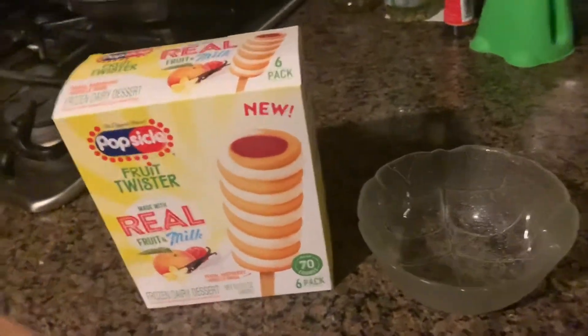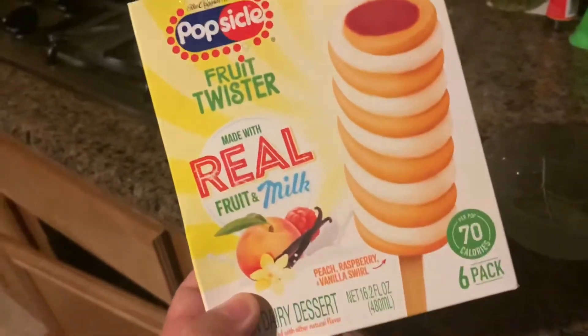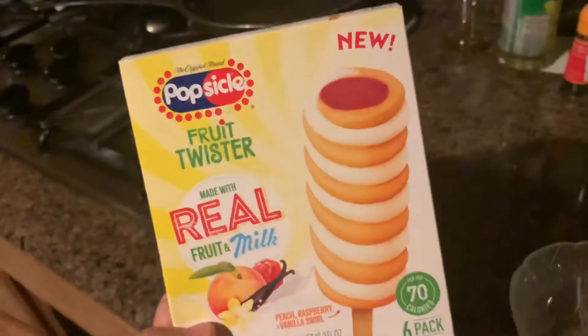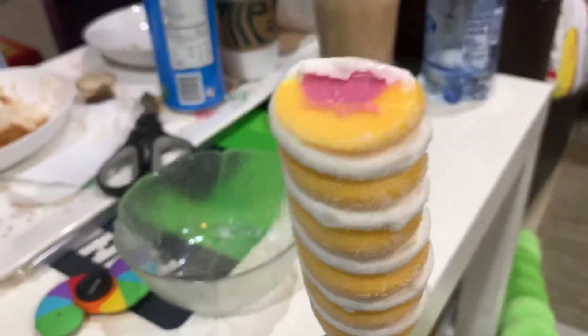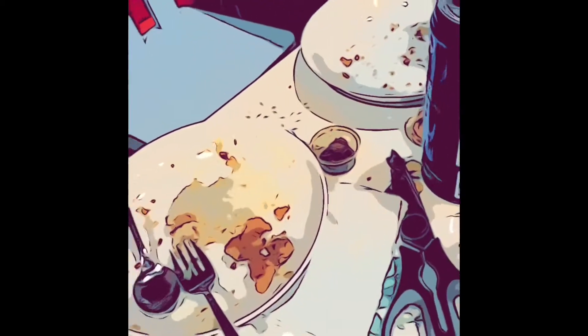Today we're gonna try a new item in popsicle technology: Fruit Twister, made with real fruit and milk. It looks weird — is that bread? It's just a swirl, I guess. It kind of looks like a corn dog. This is peach strawberry, and I think it's like a yogurt or something.